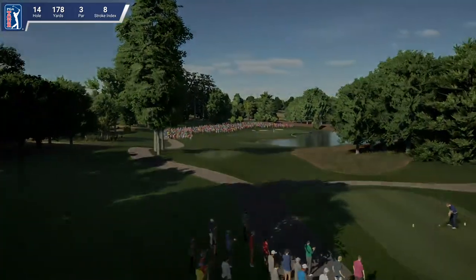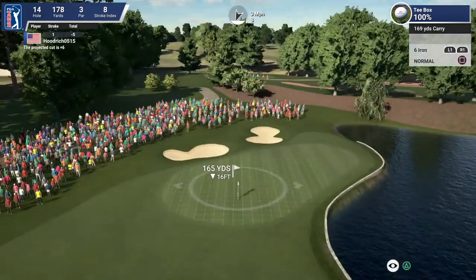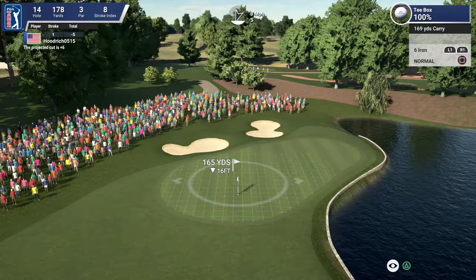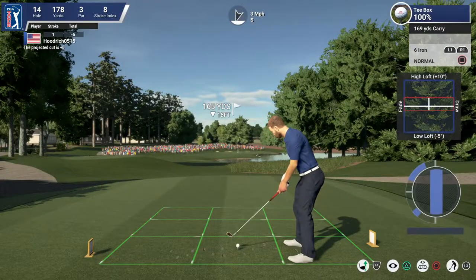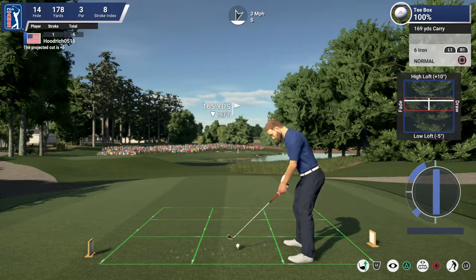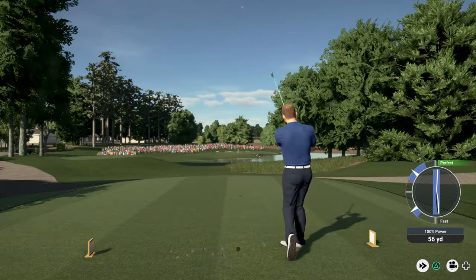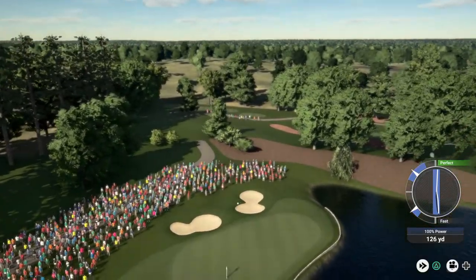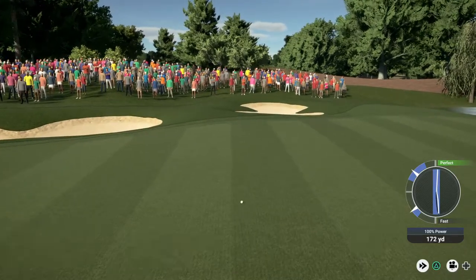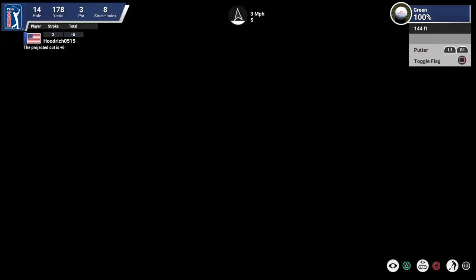Let's see what this tee shot has in store on the 14th. Going with the six iron. This one's looking a bit long folks. And in the end I think that's going to play on the green here.